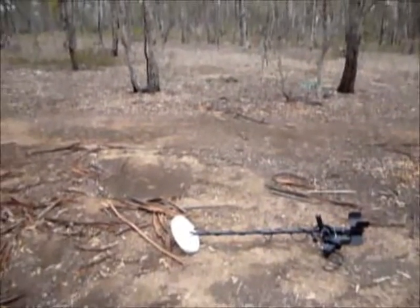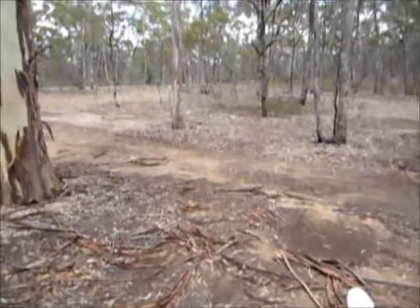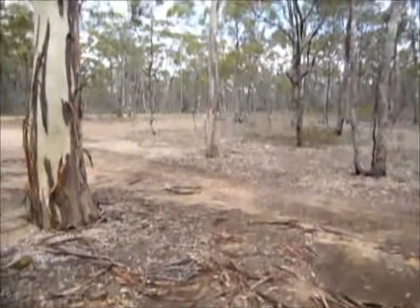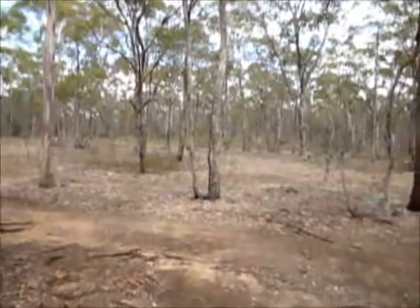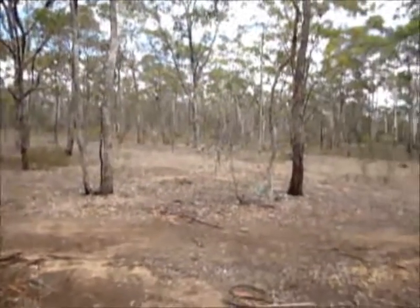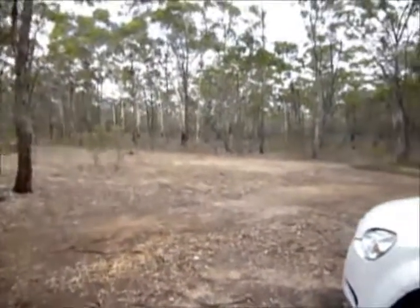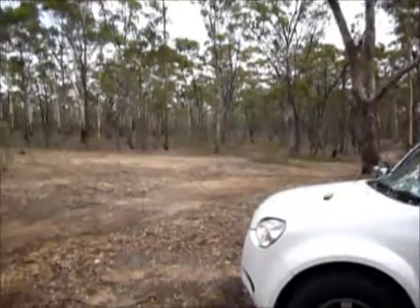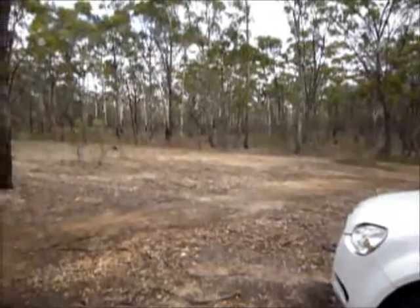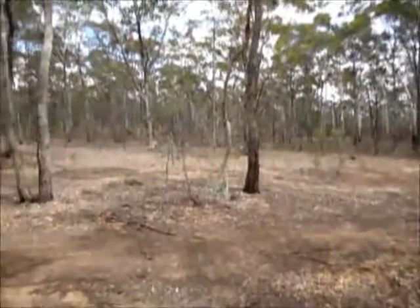Hello folks, today we're up in Heathcote on one of the old goldfields. It's been absolutely thrashed to death up here, but we're up here today to test out the new pulse machine. We'll wander into the bush, see what we can find, check out the ground balance, very few targets, and just see what the result is.